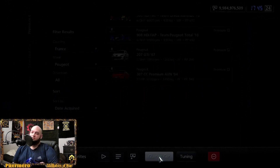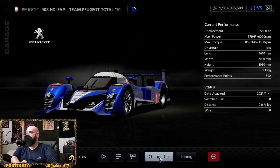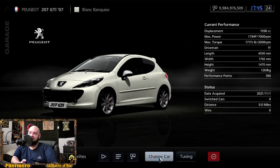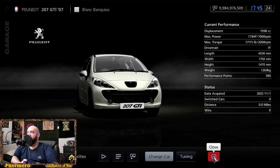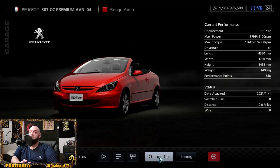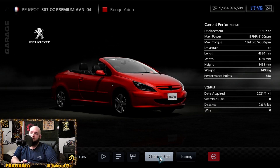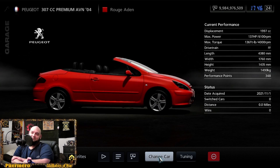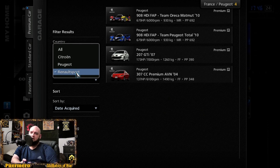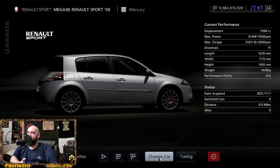Peugeot has a race car — the 908 HDi FAP at 679 horsepower and 859 foot-pounds of torque. There's another version with PlayStation branding, same horsepower. The Peugeot 207 GTi from 2007 is a little itty-bitty hatch at 173 horsepower and 171 foot-pounds of torque. Then the 307 CC Premium from 2004 is a little convertible four-seater at 137 horsepower and 136 foot-pounds of torque.